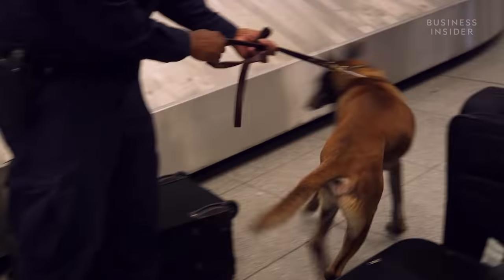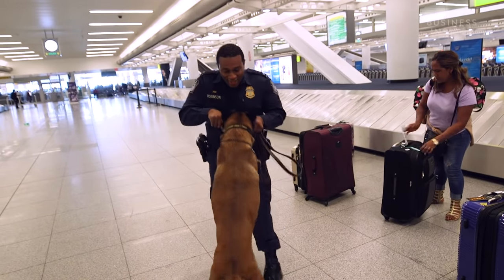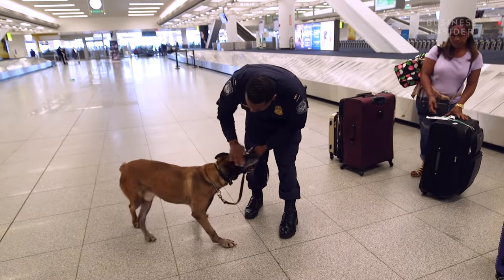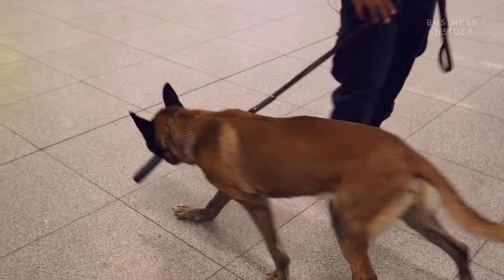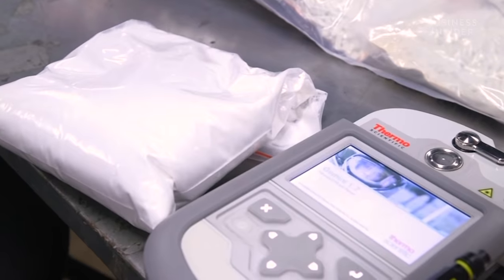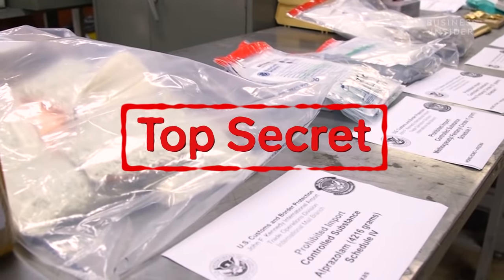If they're right, the dog gets rewarded. His reward is actually this toy right here — he likes to play. Here at the port, we've called up to 16 keys of extra money. Narcotics are then seized and sent to be incinerated. The incinerator's location is kept a secret as a matter of national security.